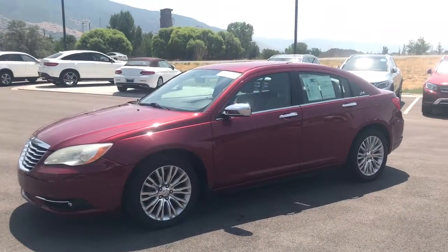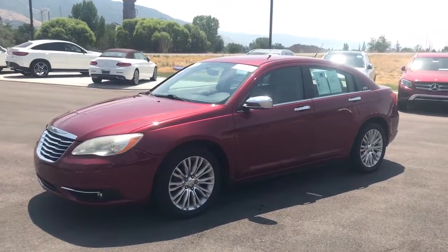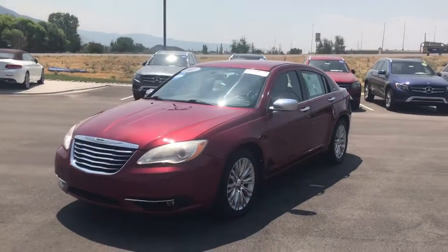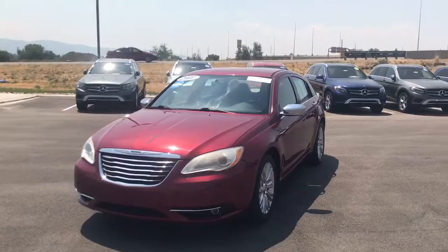Jacob John Barber, Mercedes-Benz of Farmington. This is the 2011 Chrysler 200 Limited. This is the limited package, so you'll get the different styling cues on the exterior.